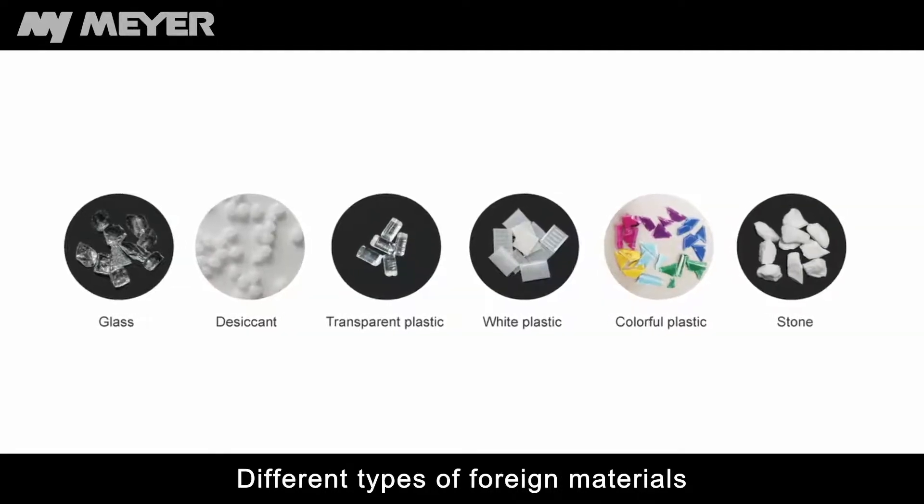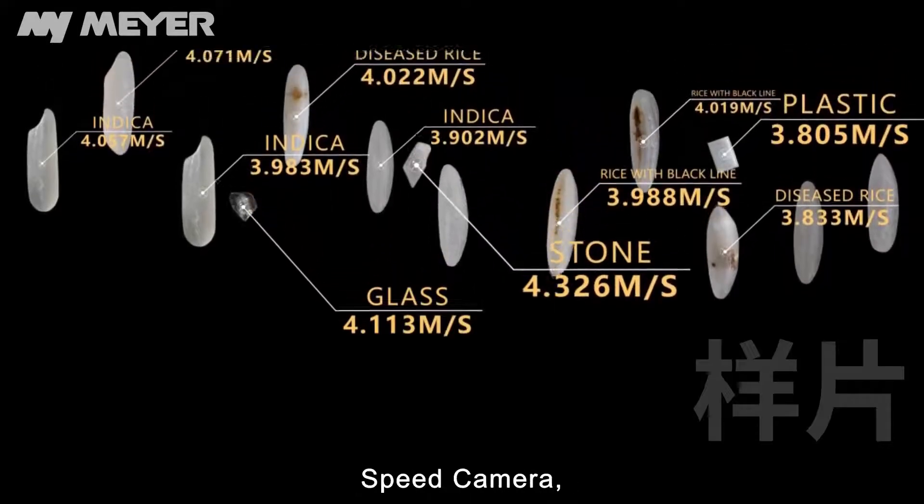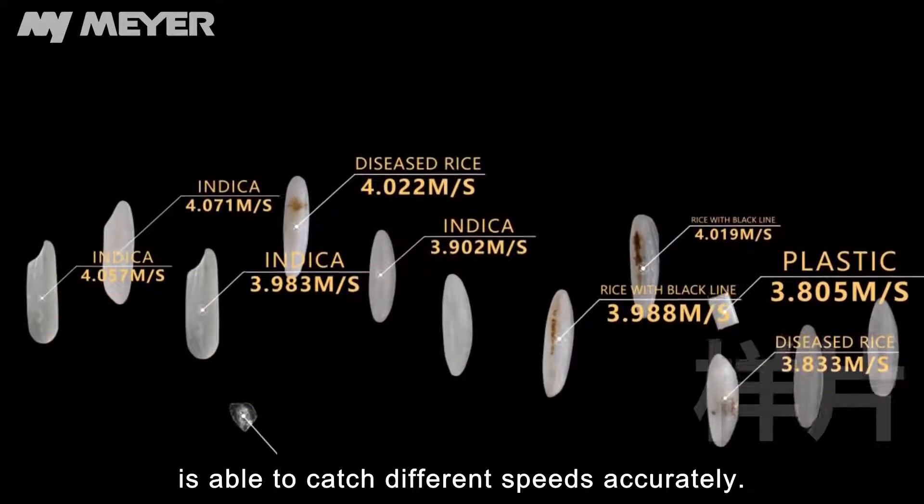Different types of foreign materials have different falling speeds. Mayer's new tech speed camera is able to catch different speeds accurately.